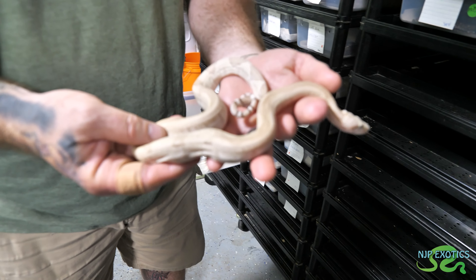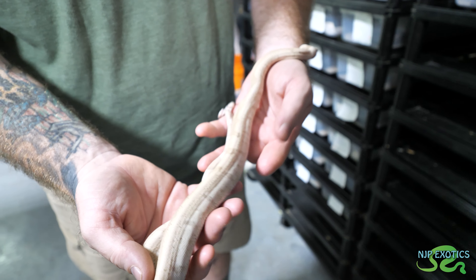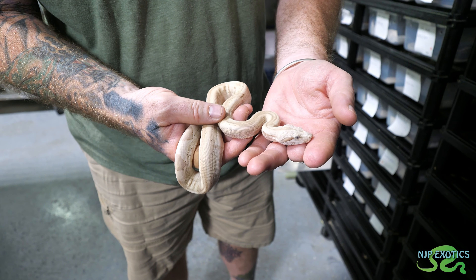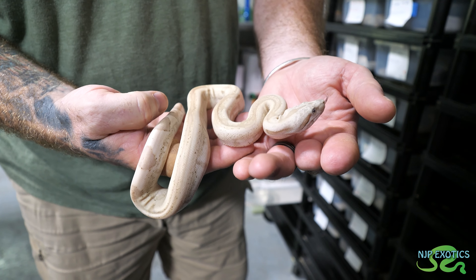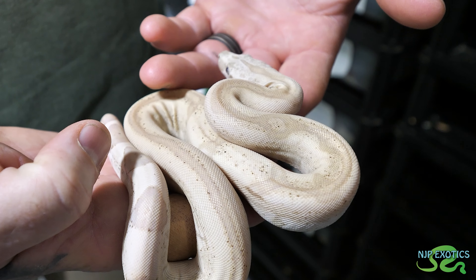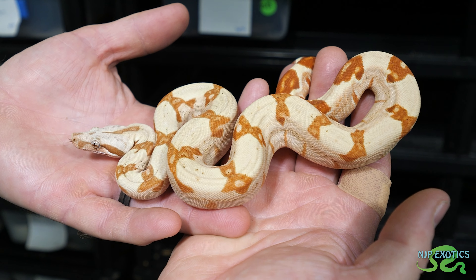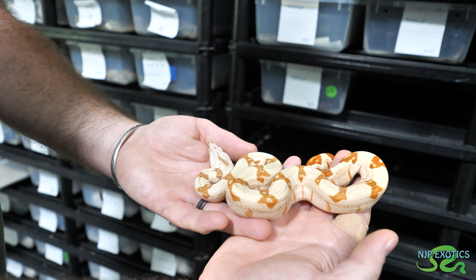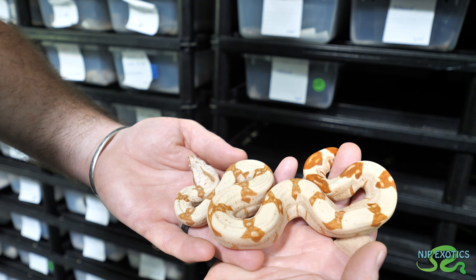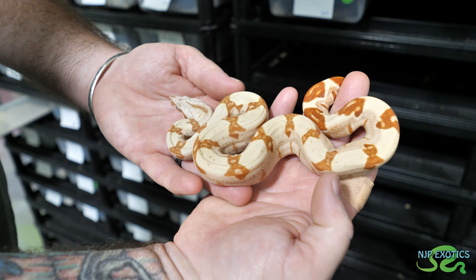This one here is getting ready to go into shed so she's not as bright, but this is a VPI snow jungle. They've been talking about all the stuff with double het for snow - this is the visual snow. This is a visual VPI caramel albino and type 1 anery. This is a VPI sunglow - just VPI caramel albino and hypo. The caramel albino gives you that color, the tail gets the deep orange, and the hypo helps enlighten or heighten that.